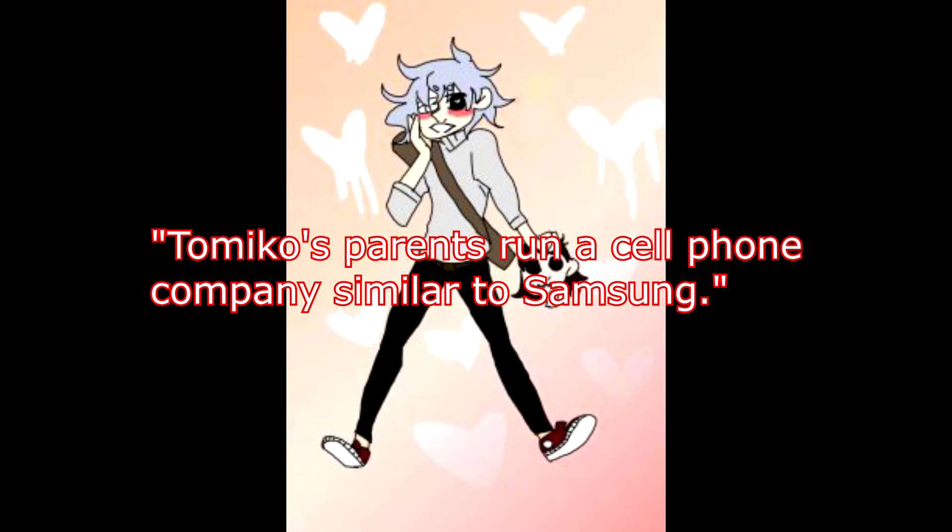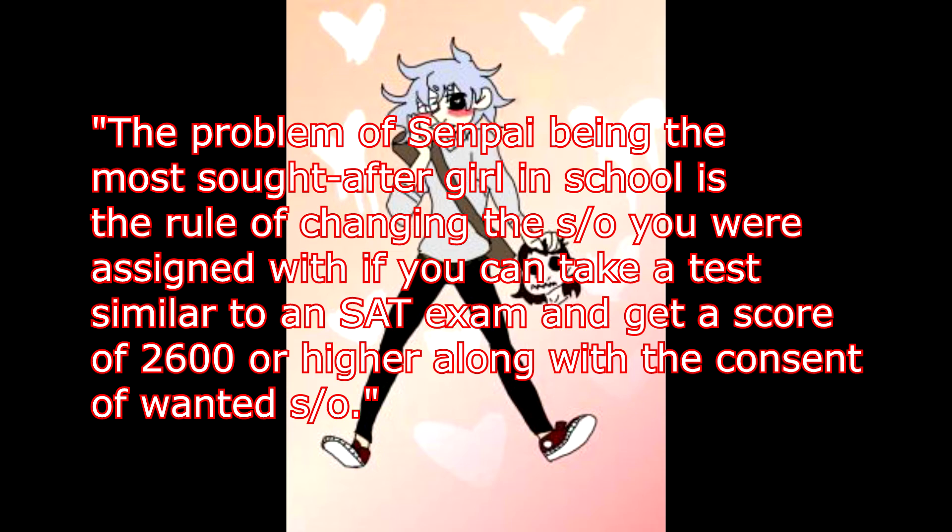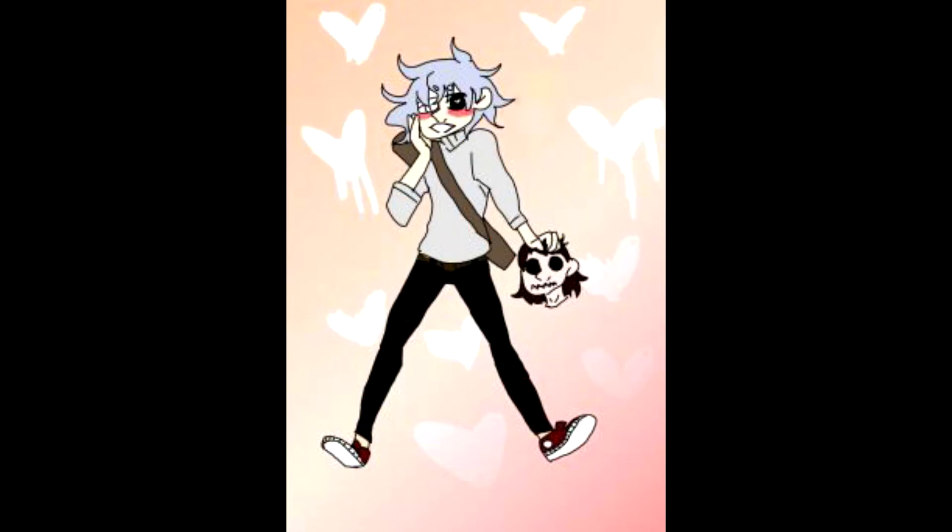The problem of Senpai being the most sought-after girl in school is the rule that you can change your assigned significant other if you take a test similar to the SAT and score 2600 or higher, along with the consent of the wanted significant other. So the bio is good — I like how the creator made a universe of their own and gives detail about the history of that world. But Tomiko being able to summon a demon at will seems too powerful, especially considering he can literally get his hands on nuclear codes. Both seem like way too much power for a 17 to 19 year old. Maybe instead of summoning a demon or getting nuclear codes, he can access the dark web and talk to assassins to have rivals killed without the crime linking back to him. This way he can still use his computer skills without being caught. I'd recommend choosing just one of those advantages since both are very powerful on their own.